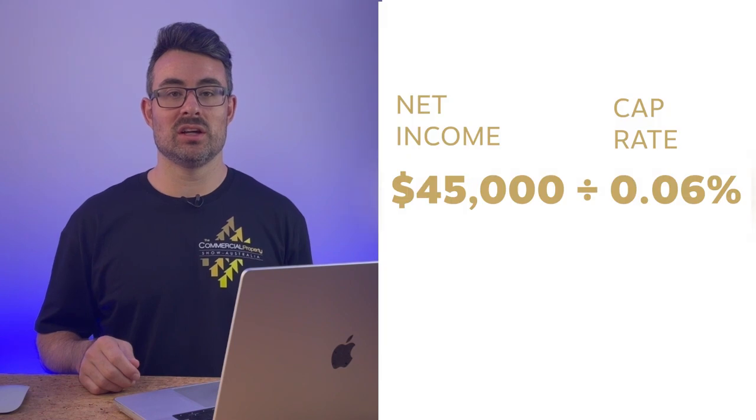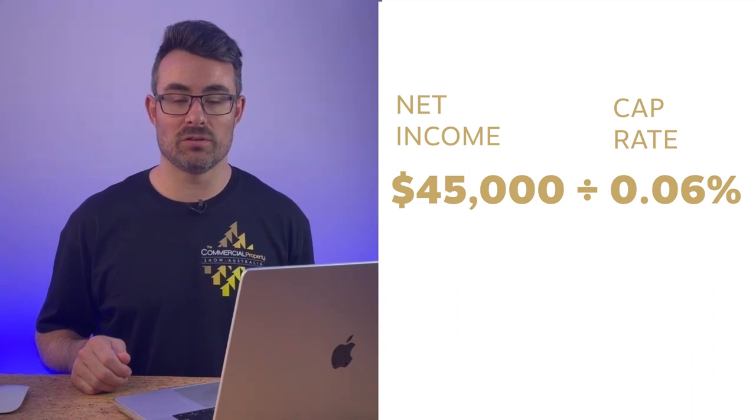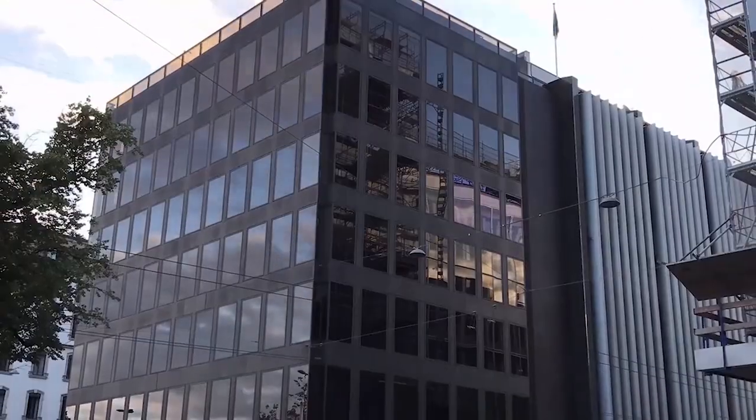When they do the valuation, it's $45,000 divided by 0.06 — the market capitalization rate — which gives a new valuation for this property of $750,000. In a short period of time, you have forced $250,000 of capital growth onto this asset just by knowing the market rates and increasing the rent from $100 to $150 per square meter. You've created $250,000 of value that you can refinance, take out, and use as a deposit to buy another commercial property.